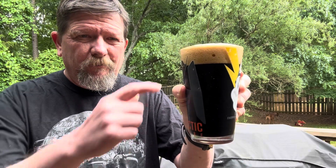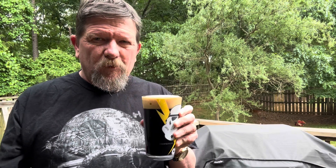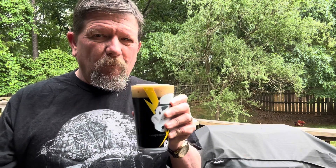Alright, as you can see — super dark, can't see anything through it. Nice tan head. Smells very rich, very malty. Let's dive in.